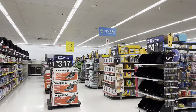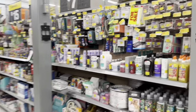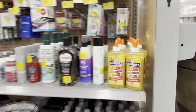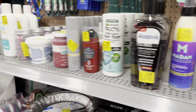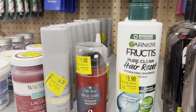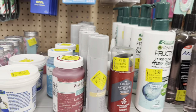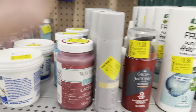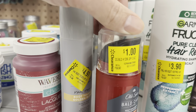I can see the clearance section up there, so let's head over. In the clearance area they've got Elmer's glue for $4.50, down from $8.00. Some Garnet hair reset hydrating shampoo for $3.90. Ooh, look at this — Old Spice Ball Care System for $1, down from $9.97.